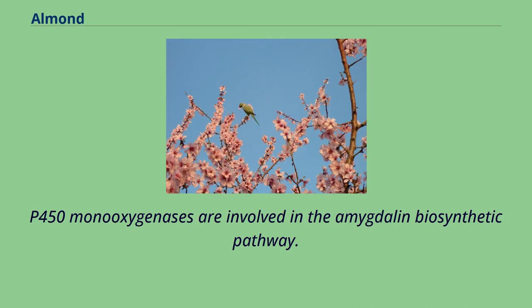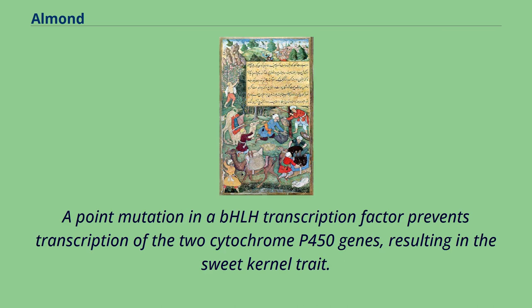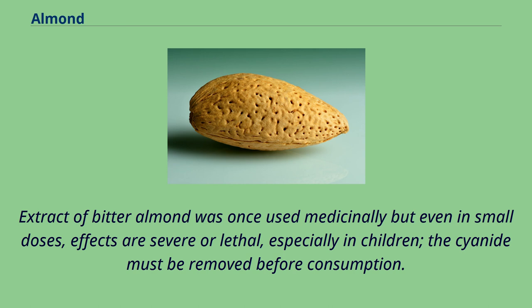The origin of cyanide content in bitter almonds is via the enzymatic hydrolysis of amygdalin. P450 monooxygenases are involved in the amygdalin biosynthetic pathway. A point mutation in a bHLH transcription factor prevents transcription of the two cytochrome P450 genes, resulting in the sweet kernel trait. Extractive bitter almond was once used medicinally, but even in small doses effects are severe or lethal, especially in children, and the cyanide must be removed before consumption.